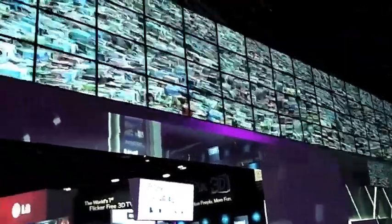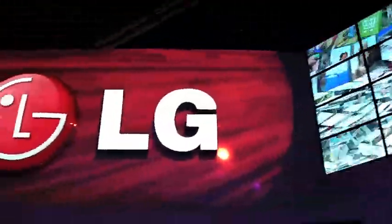All right, so I am here the night before CES actually starts. Today was a press day, but I have been able to take a tour of the LG booth pre-show the night before. I have to tell you there are some absolutely amazing things here that I can't wait for everybody to see bright and early tomorrow morning.